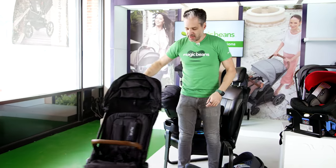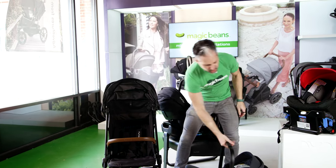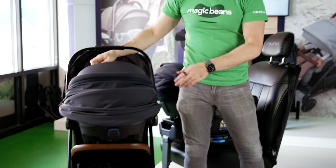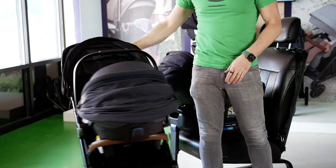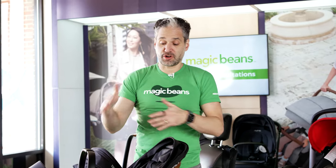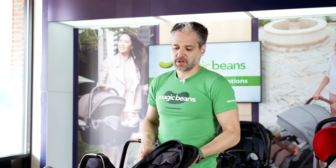Whether you get a Nuna Pippa Lite RX or a Nuna Urban, what you're going to do is pop those PippaFix latches and put it in, and then you can go around with this. The nice thing is that whether you get a Nuna stroller or any other stroller that has Maxi-Cosi adapters, you're going to be able to click in your Nuna Urban or your Nuna Pippa Lite.